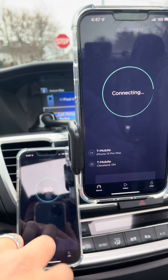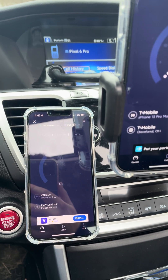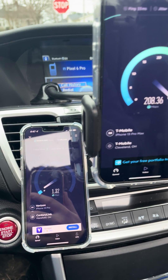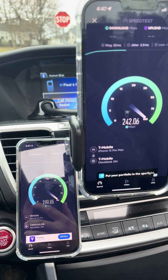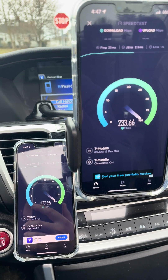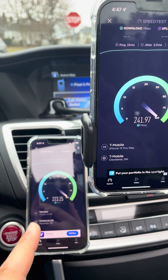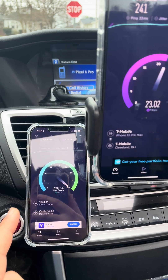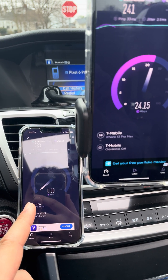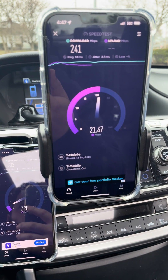Hey guys and gals, welcome back to the channel. We got T-Mobile N41 5G UC and Verizon N77 5G UW, testing from about just over a mile away on the same shared co-located site. T-Mobile on the 13 Pro Max, Verizon on the 13 Pro. We've got a 60 megahertz channel for Verizon on N77 and a 100 megahertz channel for T-Mobile on N41.